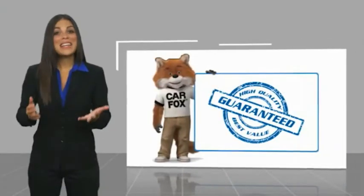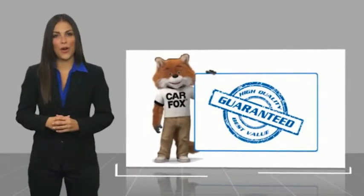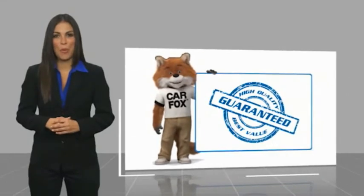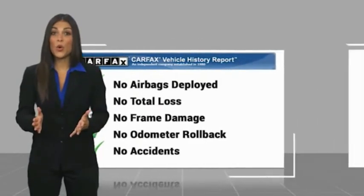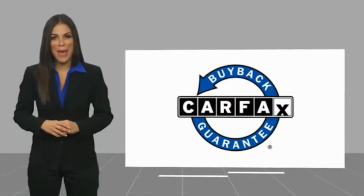Here's another high-quality vehicle with a Carfax Vehicle History Report. Be sure to find a complimentary copy of this report online or contact the dealership. This vehicle qualifies for the Carfax buyback.